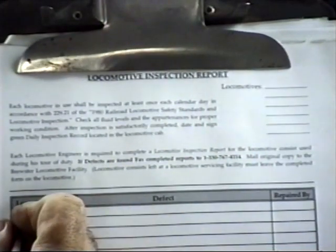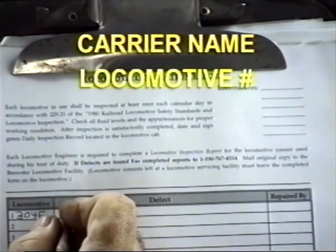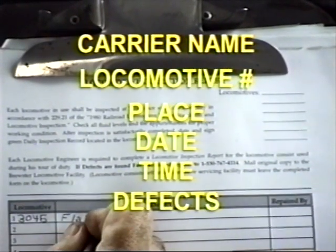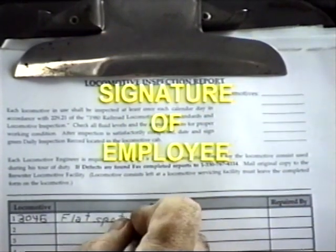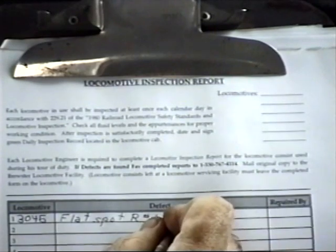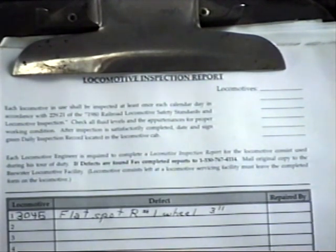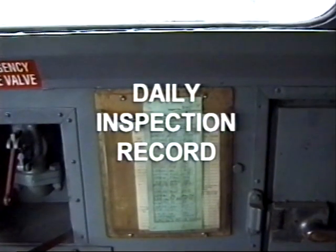Make sure that you make a written report of the daily inspection when you are finished. On the report, you must put the name of the carrier, the initials and number of the locomotive, the place, date, and time of the inspection, a description of the non-compliant conditions disclosed by the inspection, and the signature of the employee making the inspection. Any conditions that constitute non-compliance with the CFR must be repaired before the locomotive is used. The report must be filed and retained for at least 92 days at the maintaining terminal. A record shall be maintained on each locomotive showing the place, date, and time of the previous daily inspection.